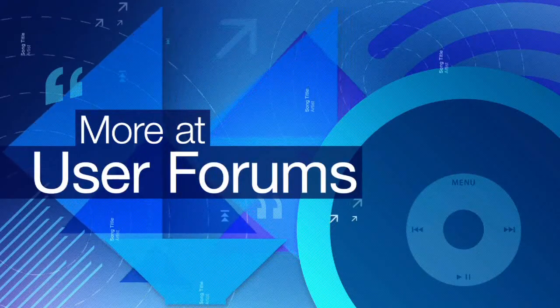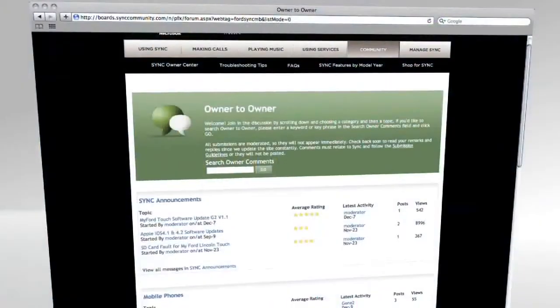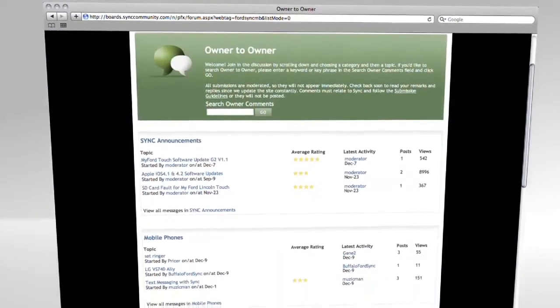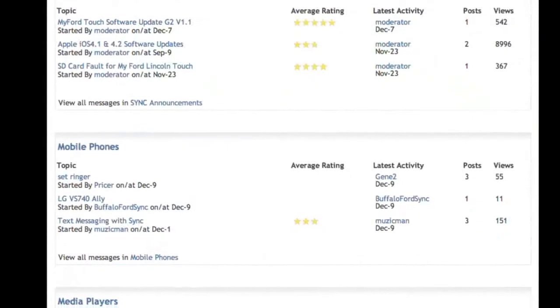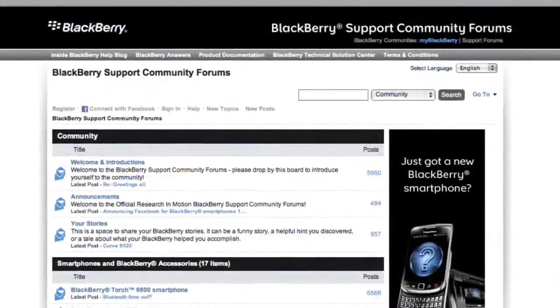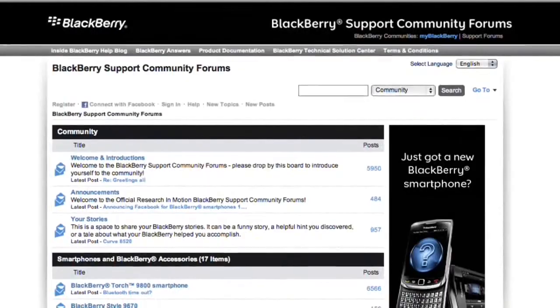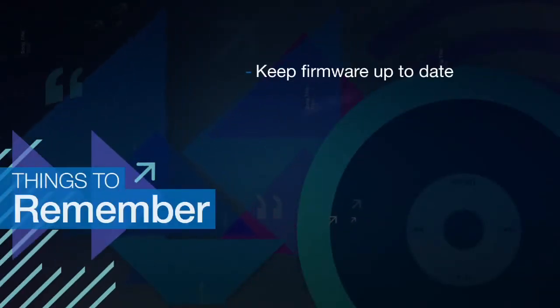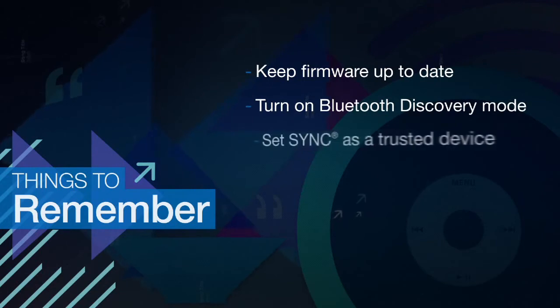More at User Forums. There are plenty of forums out there with advice on getting the most out of your BlackBerry phone and Sync. Try the community forums on SyncMyRide.com and the phone's manufacturer forums.